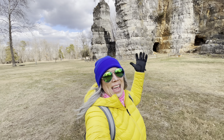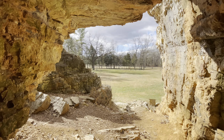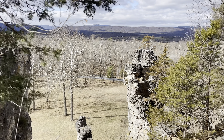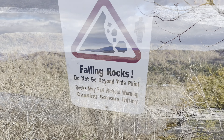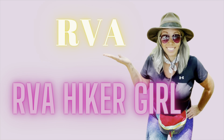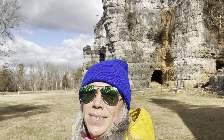Hey y'all, it's RBA Hiker Girl and today I am at the Chimneys. I am out not too far from Harrisonburg, Virginia in a little town called Mount Cylon, and the Chimneys has been on my list for a long time.